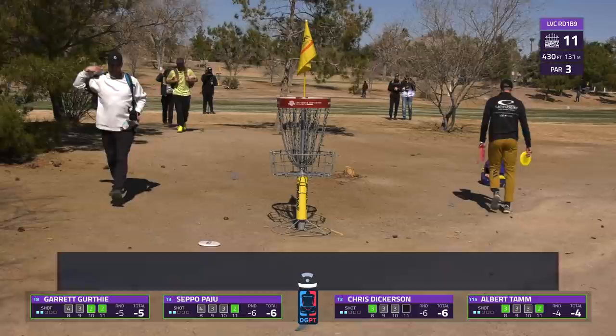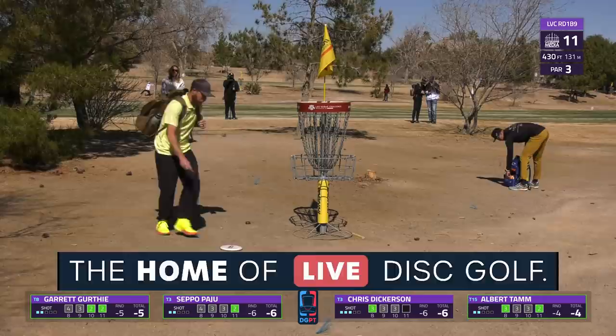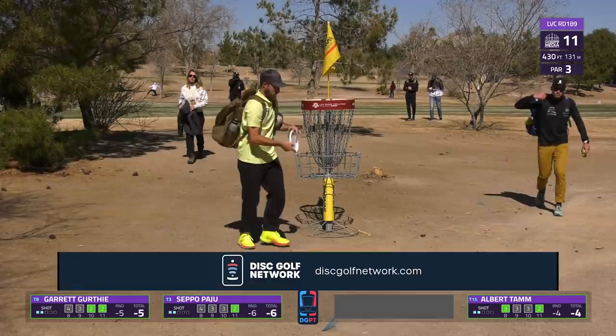A confident way to continue the back nine here - three birdies on hole 11, which is playing slightly better than the average of 2.69. Not many bogey strokes on the hole - people avoiding the OB.